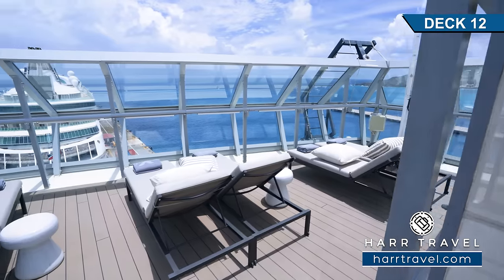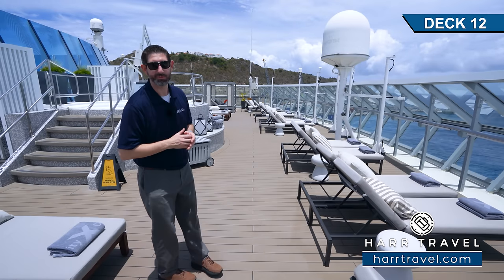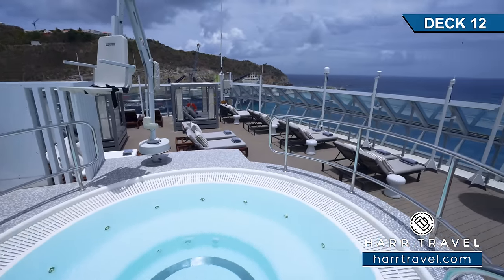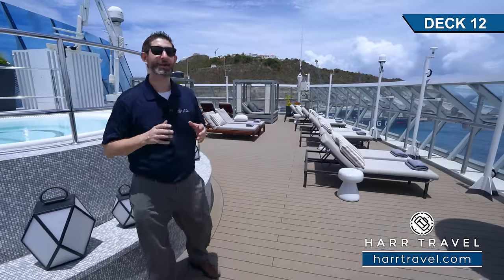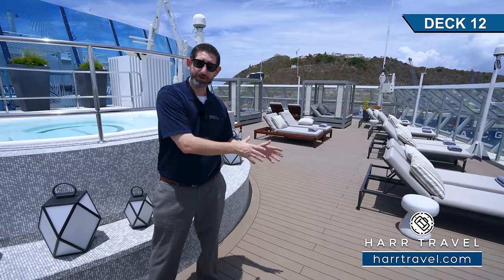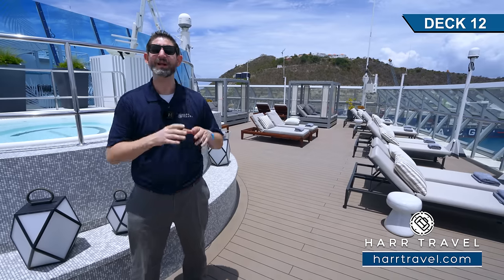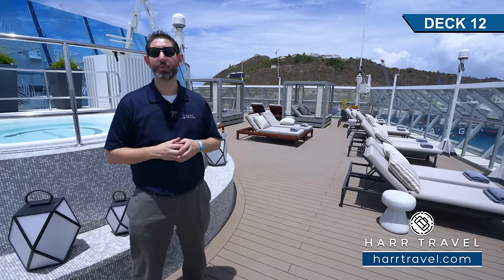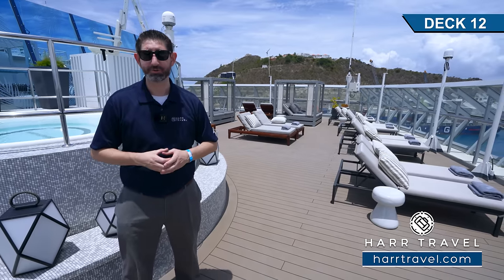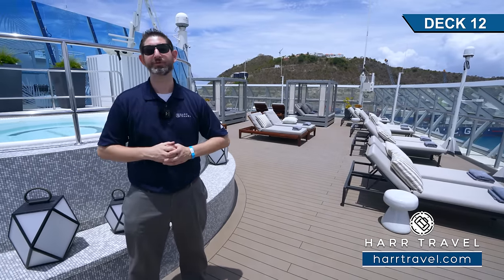What makes this so special is the incredible views looking out to the front of the ship. They also have a whirlpool here on both sides. The Celebrity Suite experience is now called the Retreat — it starts before you board, goes all the way through your stay, and even as you depart. You're gonna get all the amenities Celebrity has to offer: the unlimited premium beverage package, streaming Wi-Fi, credit for shore excursions, onboard credit, and prepaid gratuities. They really wanted you to have an incredible all-inclusive experience.